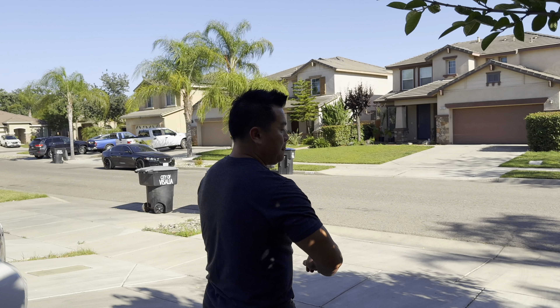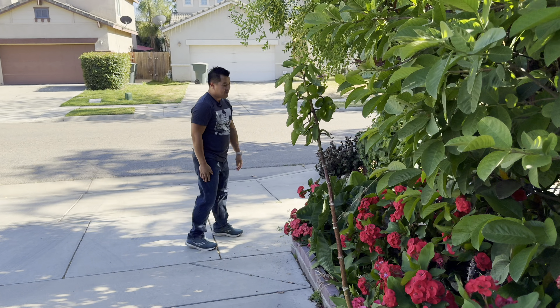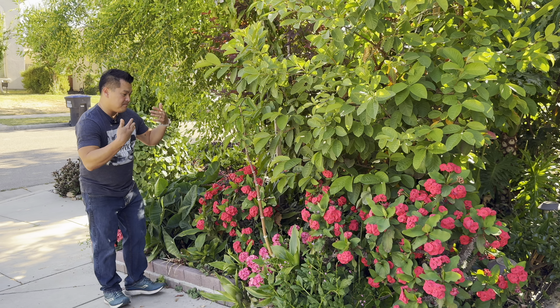If you ever go to Southeast Asia, these guys are everywhere. It looks cool, and in my case it is a living fence.